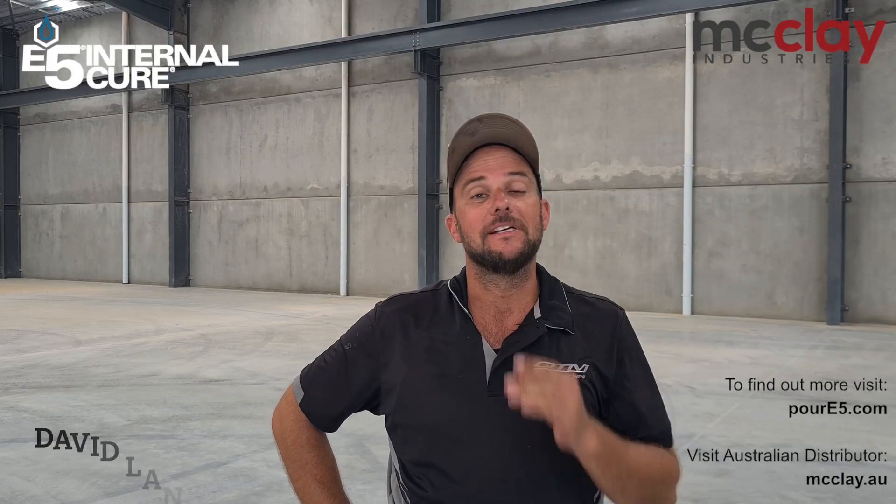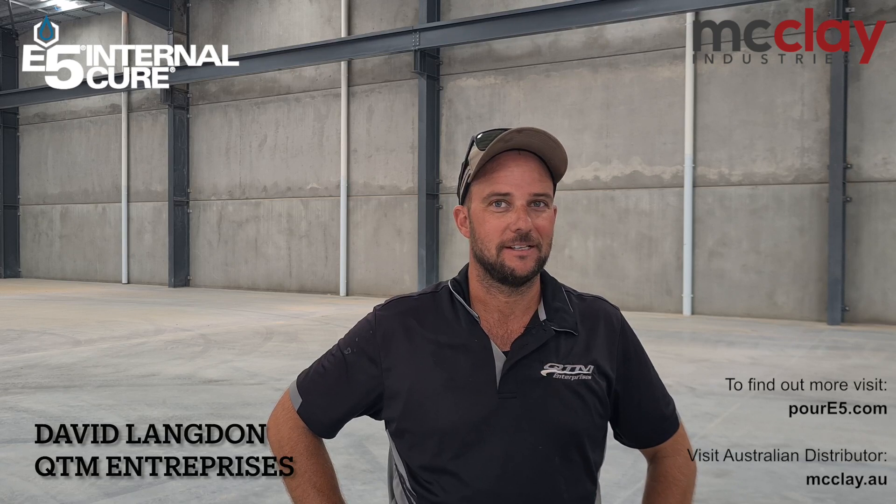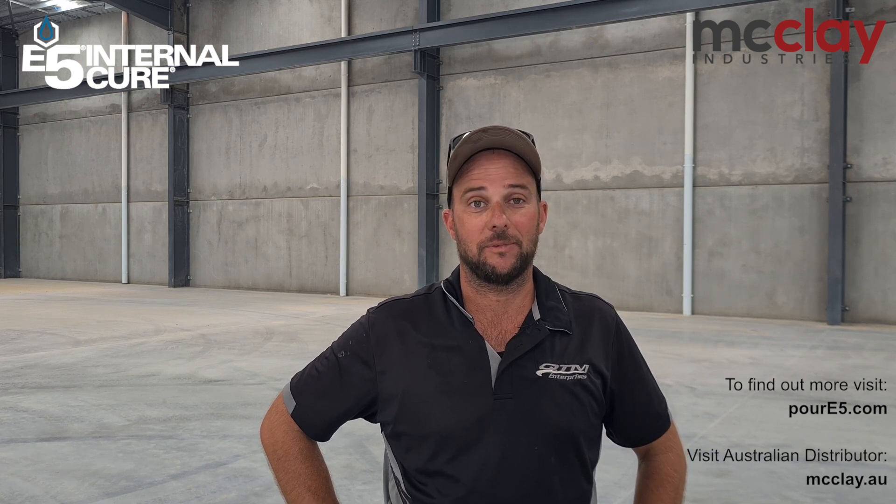Tell us who you are. David Langdon from QTM Enterprises. What do you do, David? What's your role? We're a construction development company in Queensland. And what's your role? Project manager.